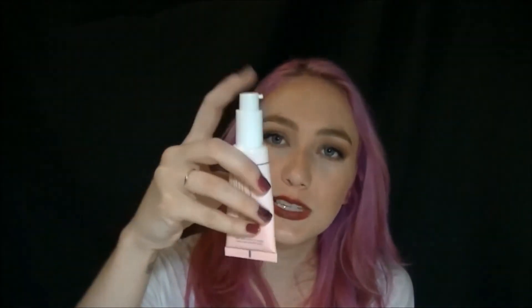The next thing I got is the Too Faced Hangover RX Replenishing Face Primer. This is their newest primer and it's silicone free, so if you're allergic to silicone or just don't want silicone in your face products, this is great for you. It's made with coconut water, electrolytes, and probiotics. It comes in a tube that's actually a little pump. I love this stuff — it also smells like straight-up coconut, like a crock of coconut opened. It's fantastic.